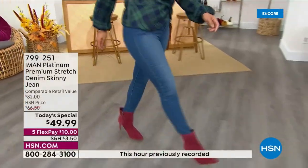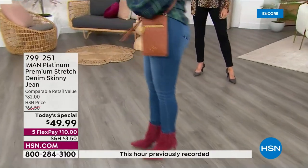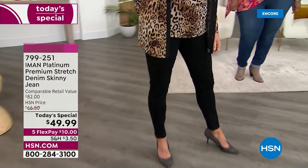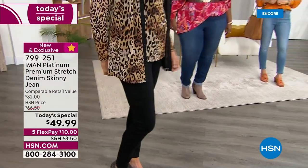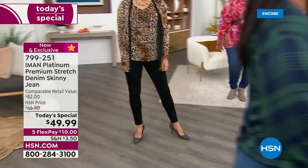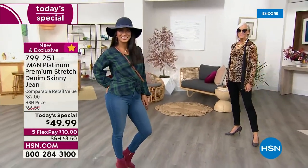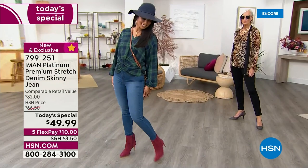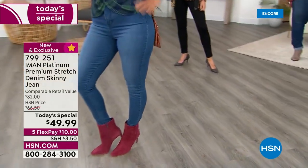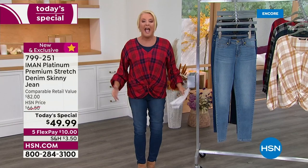We love Iman's jeans — we absolutely love her pants when she creates them. Tonight she's gotten even better, launching a brand new fabric called Platinum Stretch. I've nicknamed it SSR: Stretch, Support, and Recovery. She has never had a fabric that stretches as much as this does — it has incredible support from the waist all the way down to the ankle.